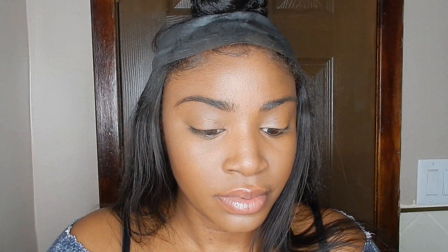Then I'm going in with my Control Freak clear brow gel by NYX to give my eyebrows a little bit more shape.